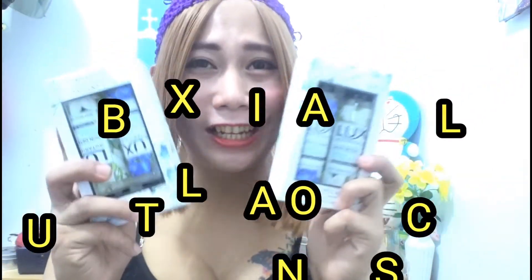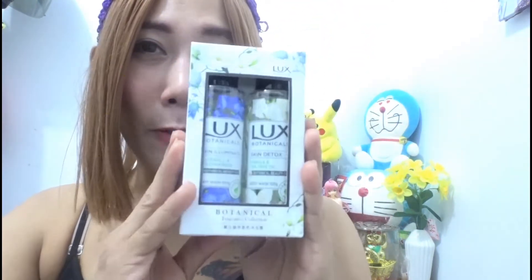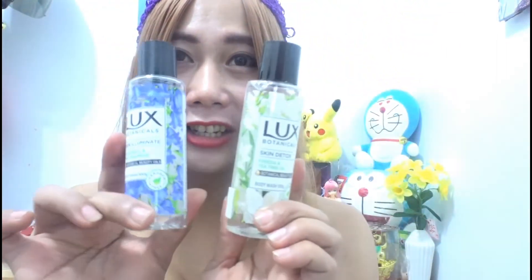Bumili ako ng Lux Botanical. Mahilig talaga ako sa mga promo, sa mga buy one take one, kasi mga mams nakakatipid talaga. Bumili tayo ng mga item na nakasale — malaki siyang tulong sa atin para makatipid tayo. Kailangan naman talaga natin magtipid para marami tayo makabili at makaipong tayo. So ipapakita ko sa inyo yung Lux Botanical — kita nyo palang dito napakaganda yung packaging niya.